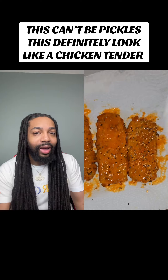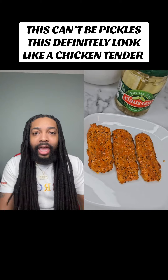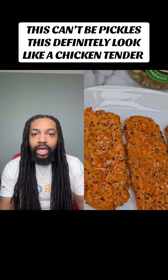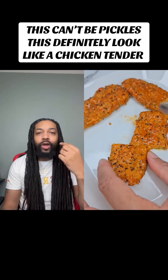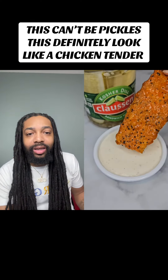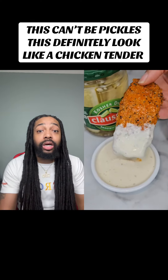Y'all telling me if you go to a restaurant and they give you these as appetizers — I'm talking about it's just sitting on a table for you — and you don't know it's a pickle? You ain't going to think this a chicken tender off the first glance? Nah, I'm not having it. You would literally have to eat this to see that it's a pickle. But this look good, though.